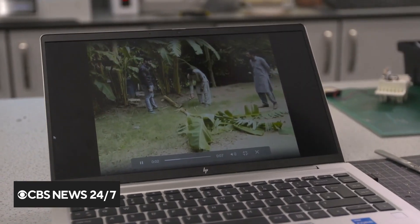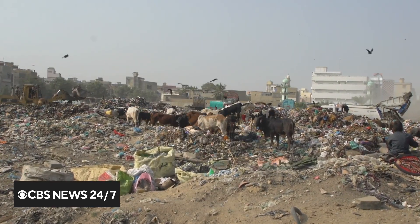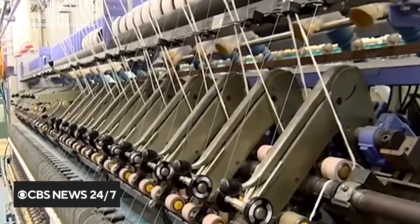Dr. Gibran Kalik and his team believe their innovative project can tackle many different aspects of pollution by clearing landfills, cleaning the air, and cutting water consumption in the fashion world.